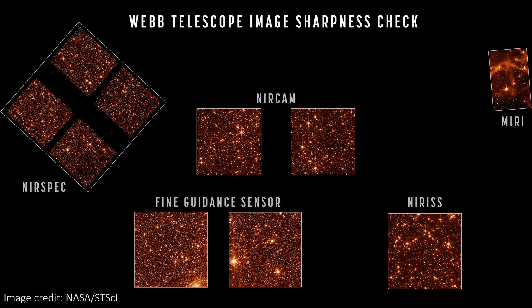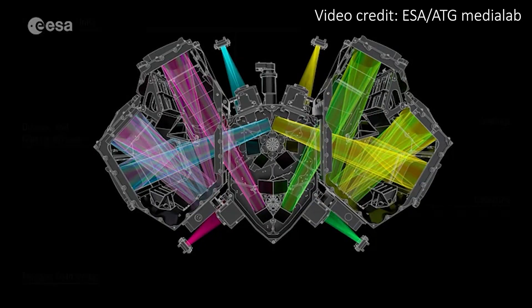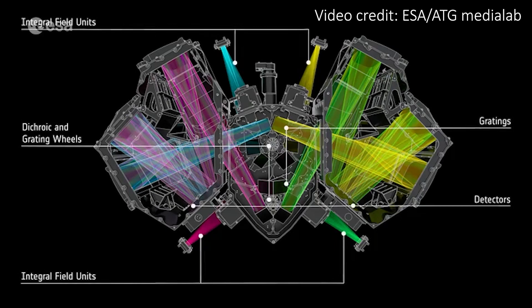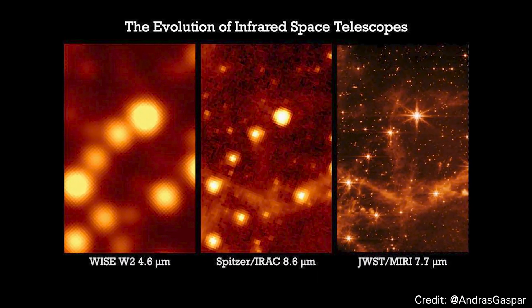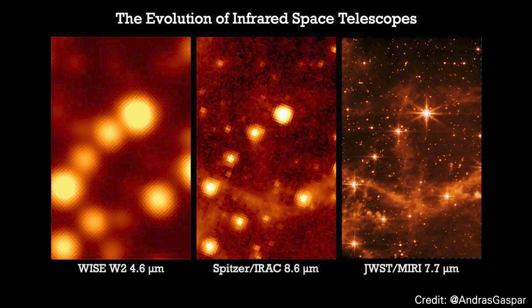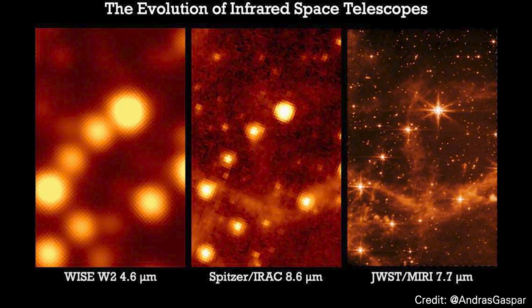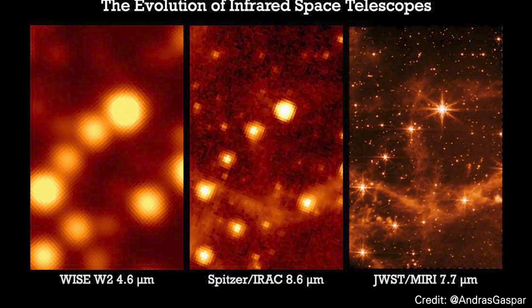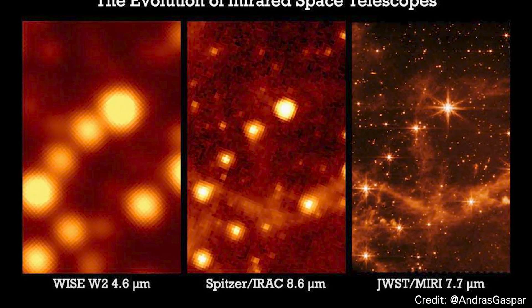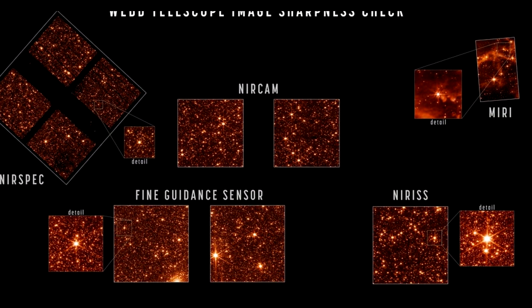With the completion and alignment of every instrument on JWST, the engineers then needed to align each of the four instruments. This involved tiny movements of each of the detectors to perfectly focus the light as it entered each instrument. Since light travels a different route to reach each detector, the images can't be perfectly focused using the primary and secondary mirrors alone, and small adjustments need to be made within the detectors too — this is what has just been completed. NASA says these images confirmed that all four instruments are perfectly calibrated, and to celebrate, they released this series of images to show the full field of view of the universe according to James Webb.